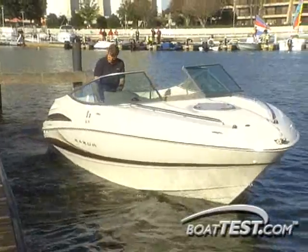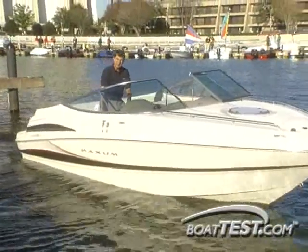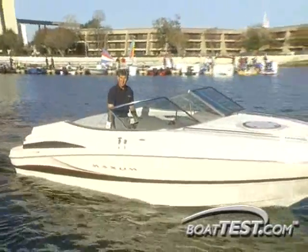Our tests here have shown conclusively that the Control Max system really works. I think this is a system that's going to give new meaning to the term boating made easy.